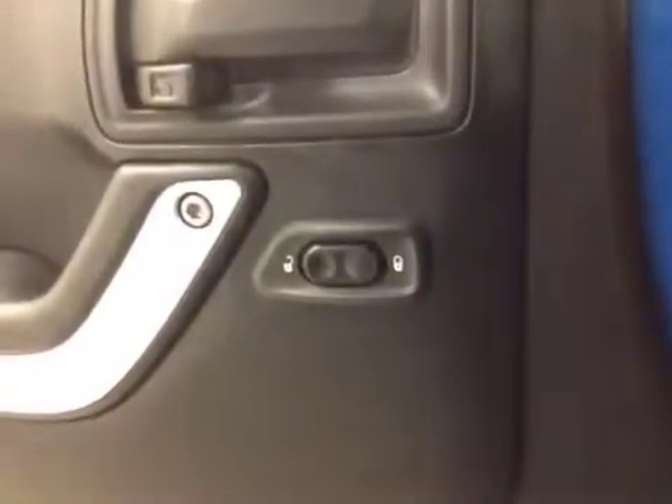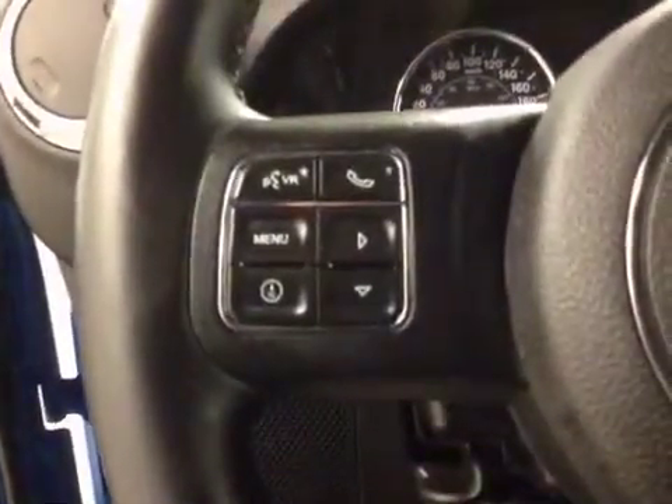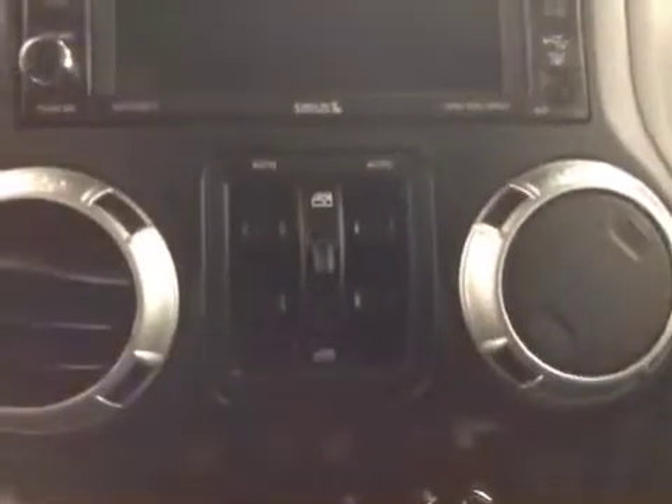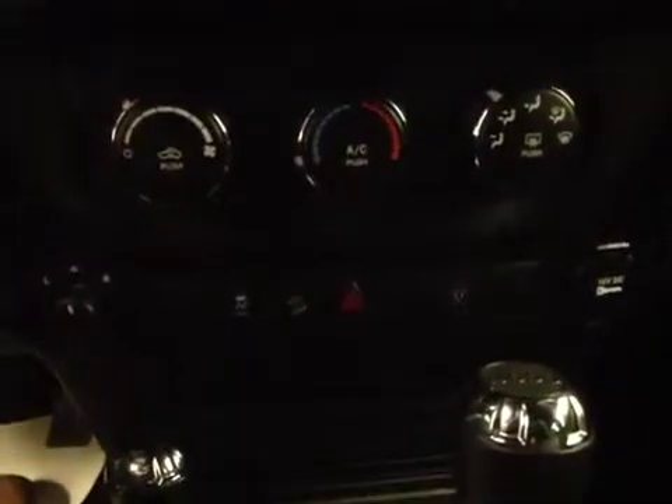Our interior features include power locks, hands-free communication, as well as stereo remote controls. We have cruise control, and this unit also comes equipped with an AM-FM stereo. It is satellite radio ready. We have a USB port, an auxiliary jack, and a CD player. We have our power windows, our power mirrors, our climate control, traction control, and our interior color is black.